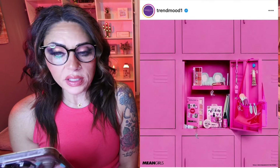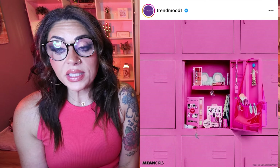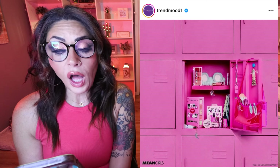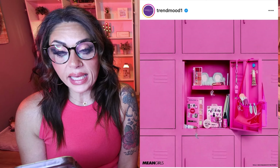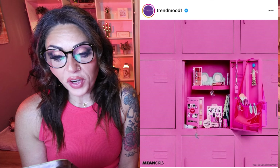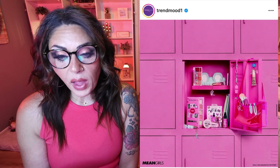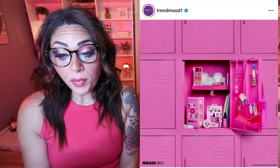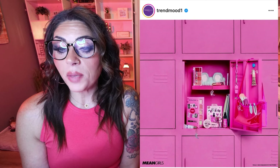Makeup Revolution is collaborating with Mean Girls to celebrate the 20th anniversary. I love the Mean Girls movie, but I'm not a fan of Makeup Revolution, so I'm passing on all of it. That said, the collection is actually done pretty well — the packaging looks really good. There's a burn book palette for $24, On Wednesdays We Wear Pink cream blush for $12, Regina George lip gloss for $9, a fetch brush set for $24, a 'Get In Loser' blender for $8, and more. Available October 28th on Makeup Revolution's website and November 1st on Ulta and Target. Use code TRENDMOOD for 20% off on their website.